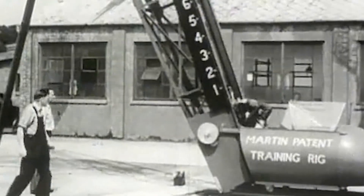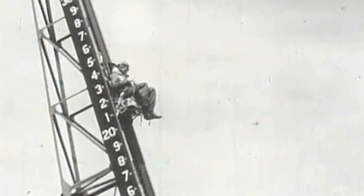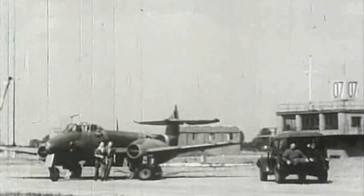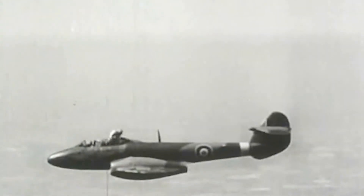Martin devised a seat fired not by compressed air, but with an explosive charge that would allow the pilot to clear the stricken aircraft's tail. The first Martin Baker seat, the Mark I, was fitted to a Gloucester Meteor on January 20, 1945, and successfully fired a dummy clear of the plane.